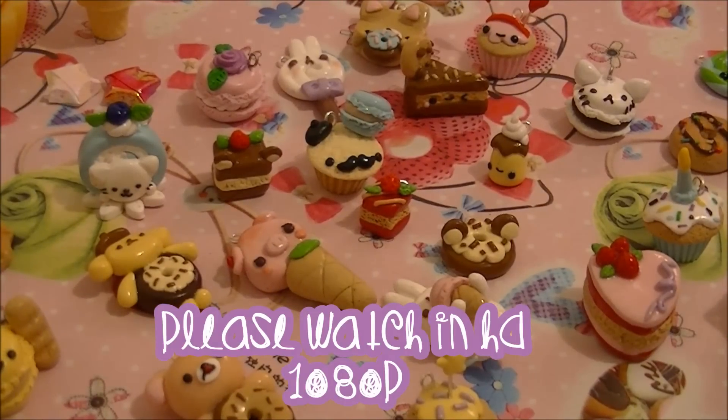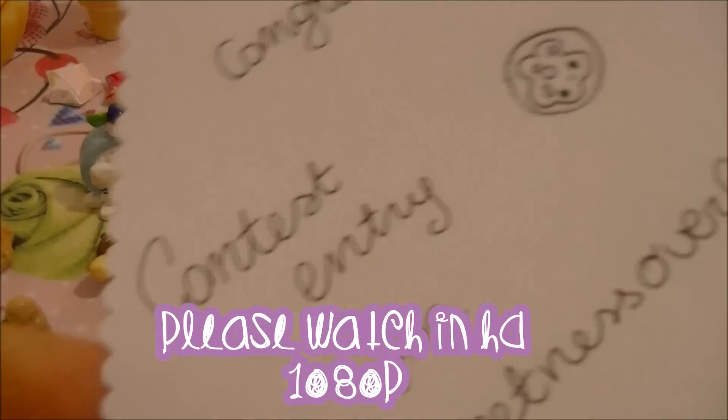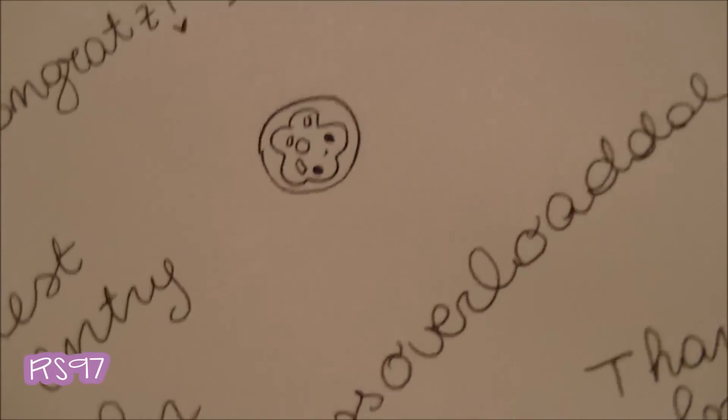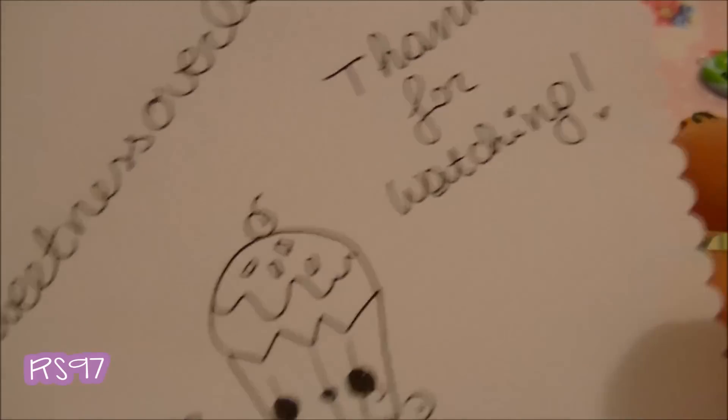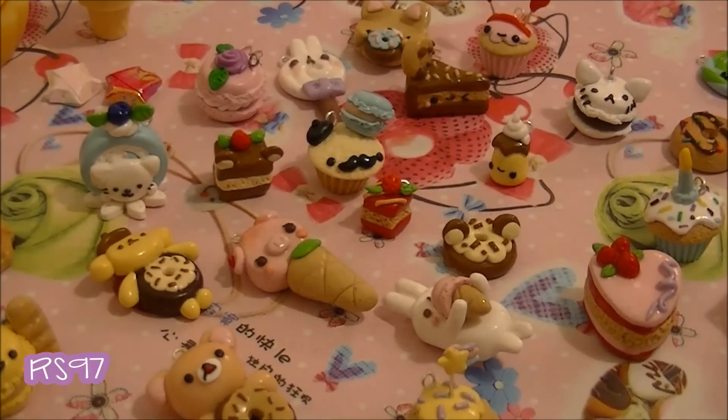Hi everyone, this is going to be my contest entry for Sweetness Overload. I know I'm so late, but I had so much homework and I didn't have time to make the charms, but finally I found the time. I'm going to be really quick because I am really really late, so most of these creations were made today for your contest only.